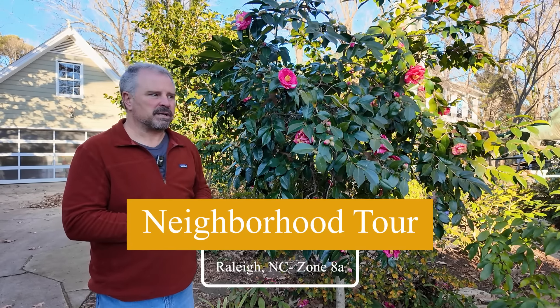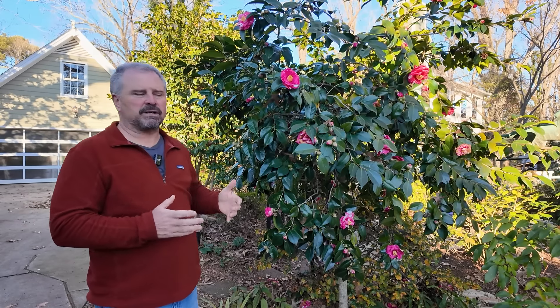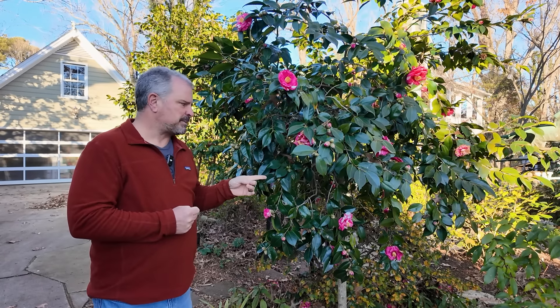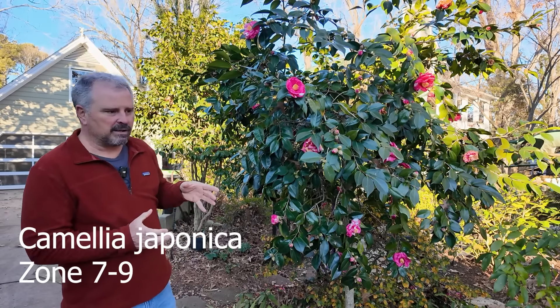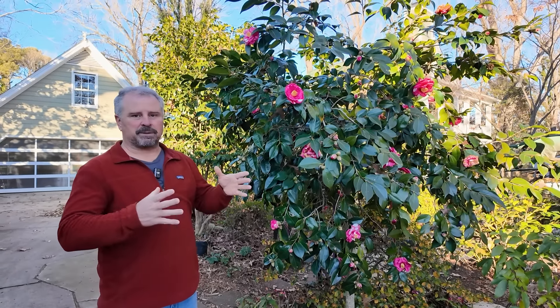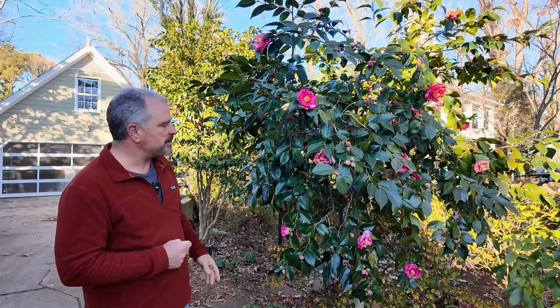I'm going to start at one of my friend's gardens here who has a giant camellia collection. We've actually done a few videos over here over time. The camellia japonicas are a little early this year, and almost all of his have some open flowers on them, which is kind of wild right here at the beginning of January. What these require is a little bit of cool weather, followed by some lengthy period of warm weather to start to swell these buds and get them to open.